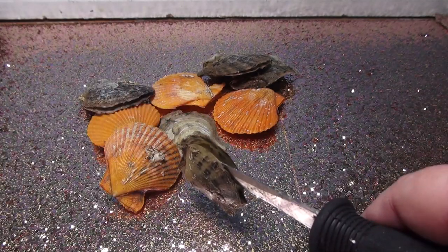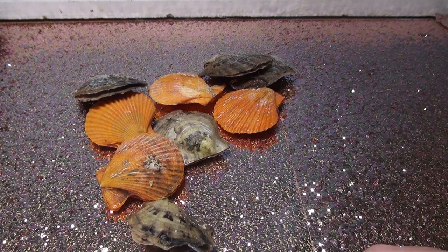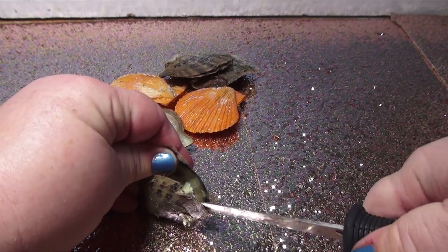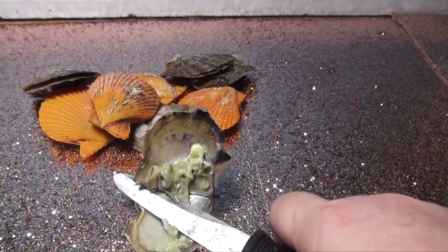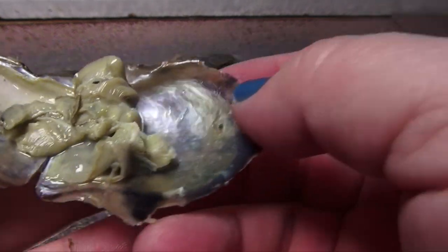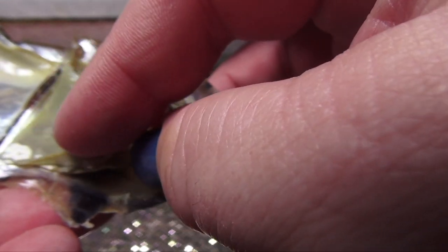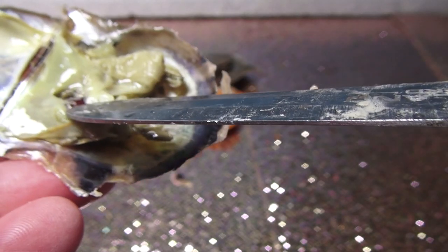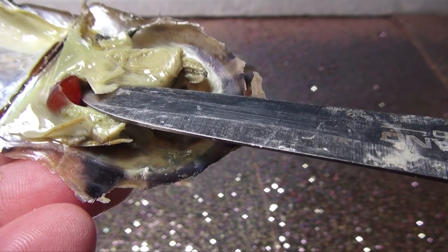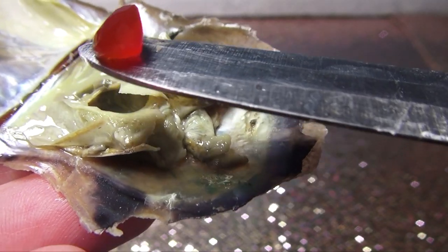I'll put it down here like this. Let me move my light a little. Here we go - now do we see anything? Do you guys see anything? Oh oh oh - there's something in here! Look at this!